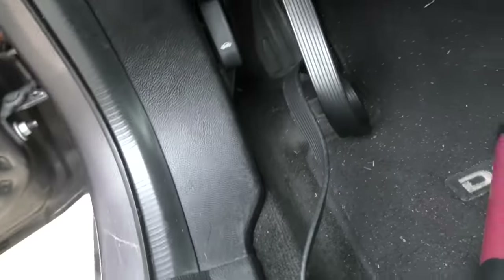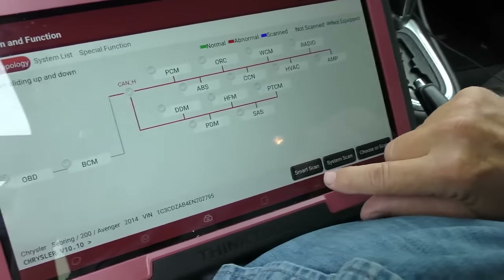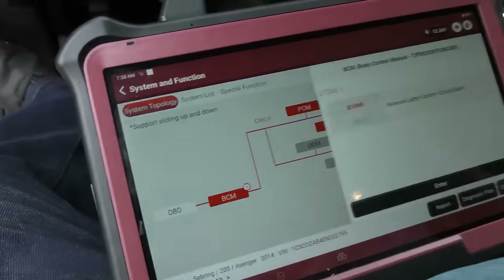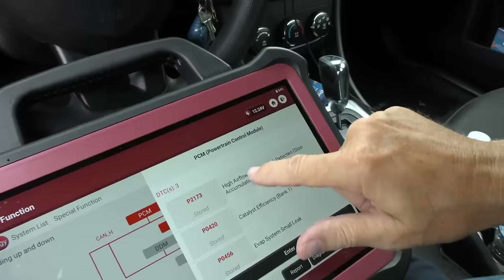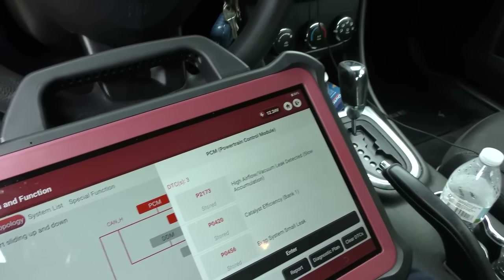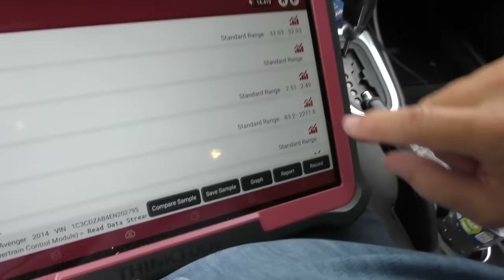We plug in the scan tool, identify the vehicle as a 2.4L, and do a smart scan. The body control module has one code — a reverse lamp control circuit open — which won't cause the car to go slow, so we ignore that. The PCM shows a catalytic efficiency code and a small vacuum leak, but those won't make the car get stuck at 30 mph either. We clear the codes, go to the PCM data stream, record it, and take the car for a test drive.